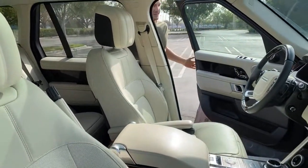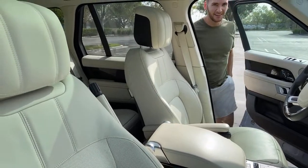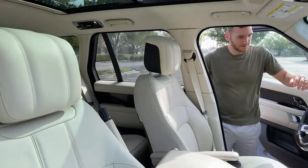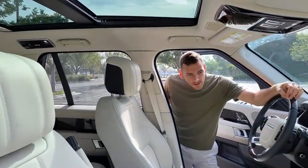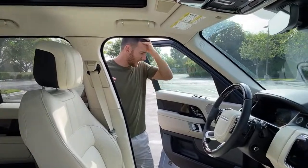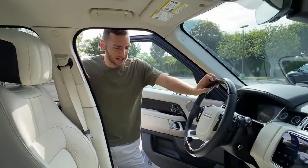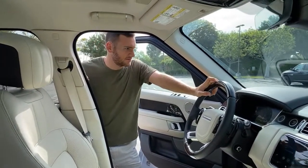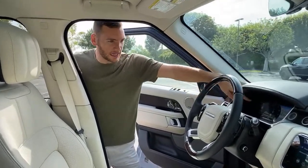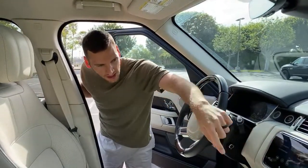Muhammad asks: does it have massage seats? These are not massaging seats, though massaging seats are available as an option in one of the packages. This one doesn't have it. There's a head-up display, a digital gauge cluster, and then two 10-inch screens.